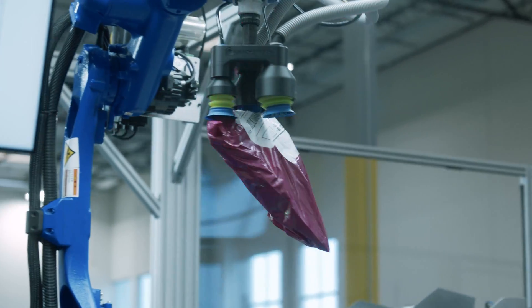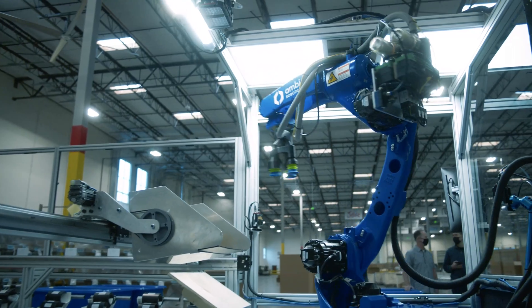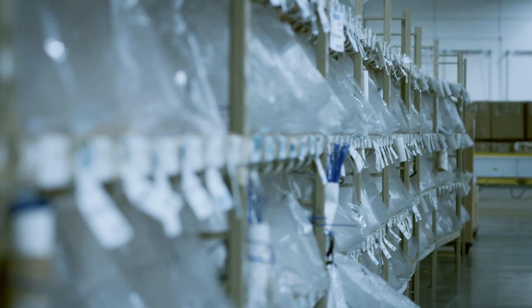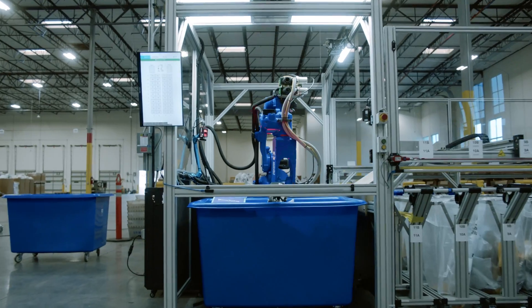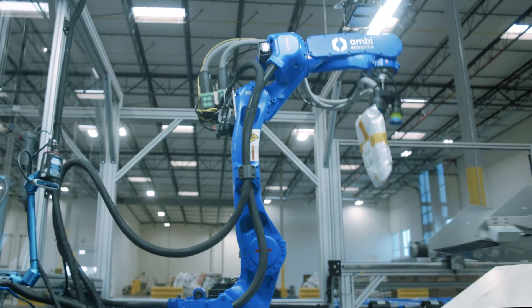Ambi Robotics is on a mission to empower people to work better with smarter tools. As e-commerce volume continues to rise, global brands need pick-and-pack support more than ever before. With AI-powered robotics, Ambi solutions are designed to help your team handle more.